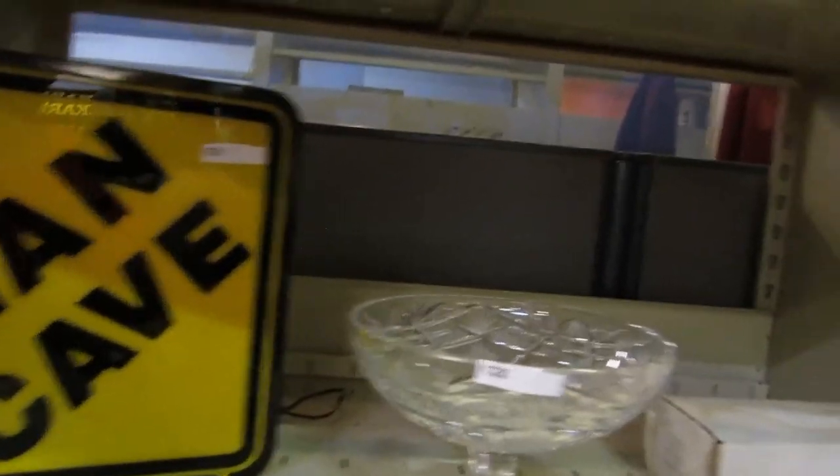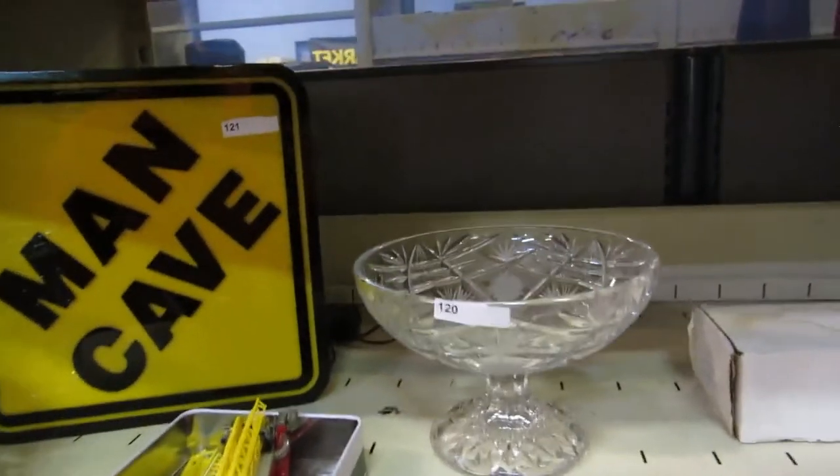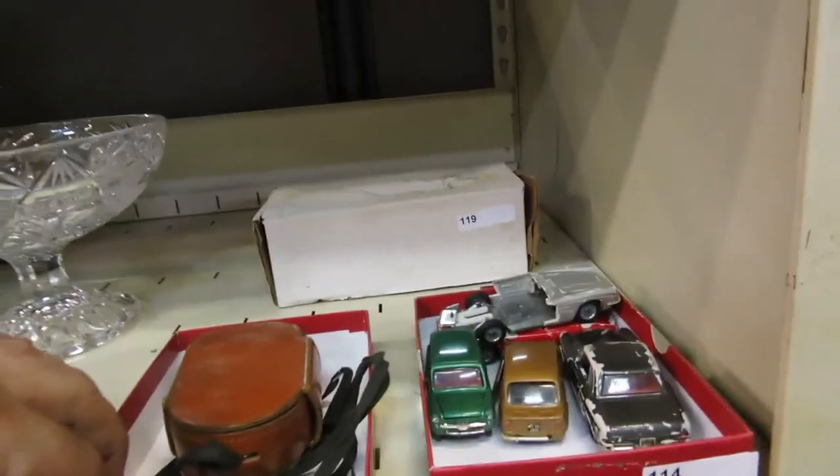We've got some DVDs, a man cave light, crystal decanter, crystal ice bucket, crystal candy dish. We've got an old fire truck, sewing accessories, old cars, hockey cards.